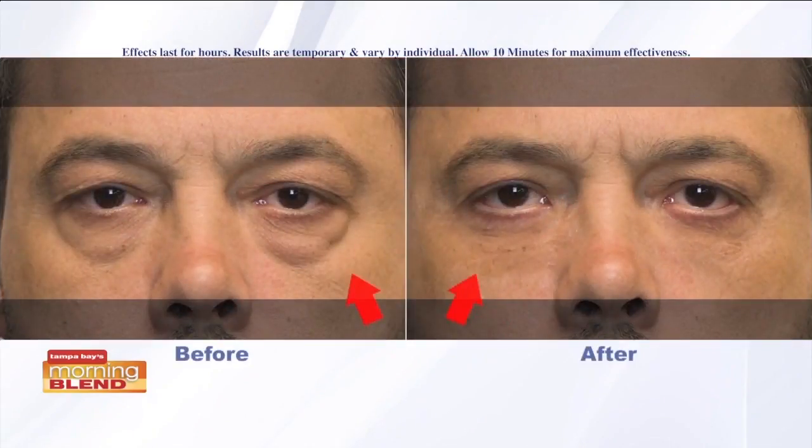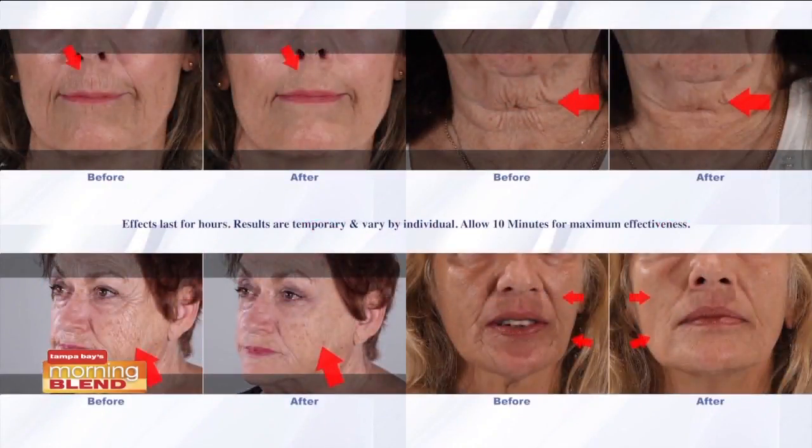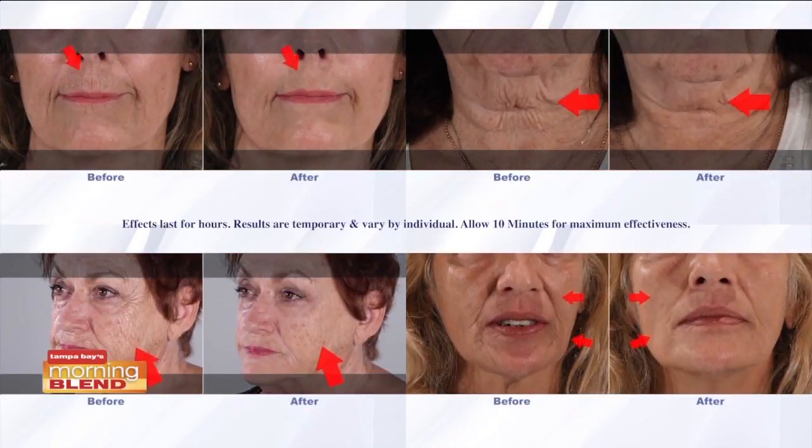For under-eye bags you dab it under your eyes — same thing for the forehead lines. Less is more with Plexiderm because the formula is so highly concentrated and powerful, so you put just a little bit on and it's working in minutes. There's the under-the-neck area, the laugh lines — it's really incredible. All those problem areas covered.